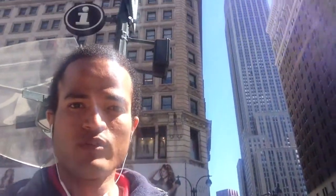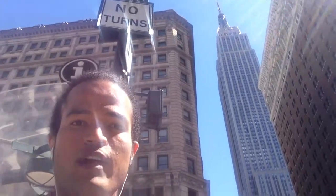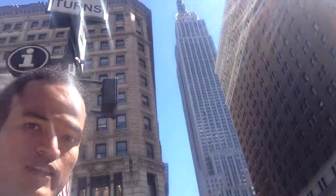Hello, my friends. I am at 34th Street, Herald Square. This is where Broadway Avenue intersects with 6th Avenue. In the background behind me, you can see the Empire State Building. This is the second tallest building in New York City. It is 104 stories tall, with a wonderful observation deck on the 86th floor.